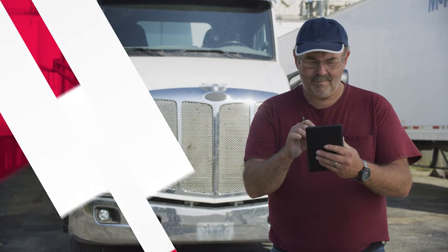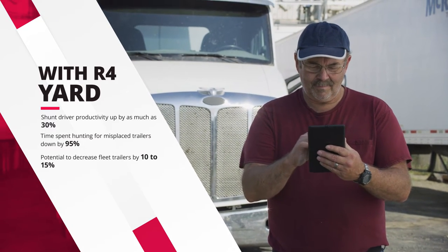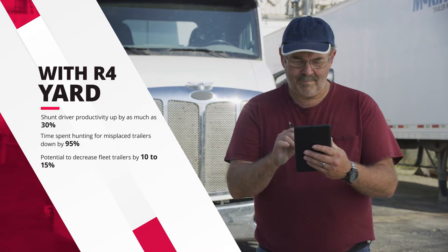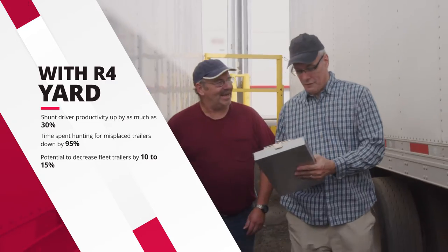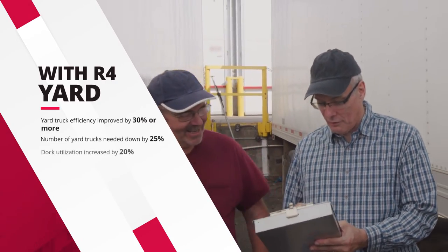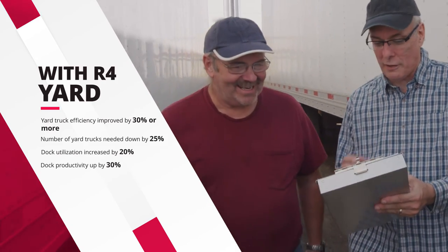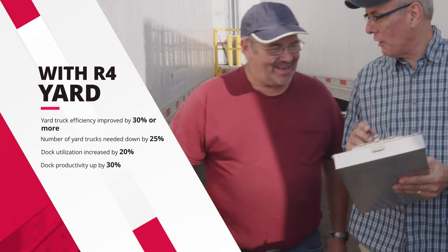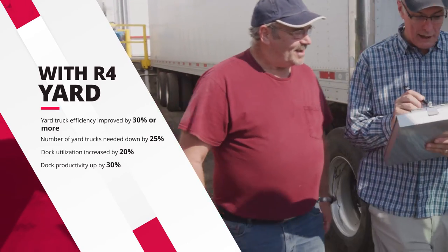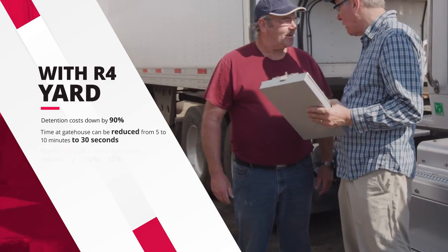With R4 Yard, you will see shunt driver productivity up as much as 30%, time spent hunting for misplaced trailers down by 95%, potential to decrease fleet trailers by 10 to 15%, yard truck efficiency improved by 30% or more, number of yard trucks needed down by 25%, dock utilization increased by 20%, dock productivity up by 30%, and detention costs down by 90%.